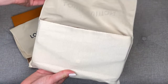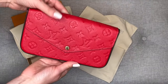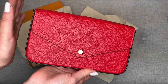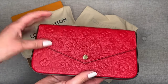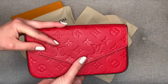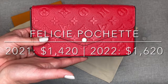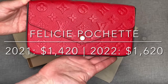Finally, my last purchase of 2021 was the Félicie in Scarlet Empreinte leather. I really love this bag. I have a comparison video of the Félicie and the Pochette Accessoire which I will link above. I've gotten so much use out of this. I was really happy with the Empreinte leather on my Neverfull and I wanted to add another leather piece. This was purchased for $1,420 in November 2021. It now retails in May of 2022 for $1,620, so this has increased $200 since I purchased it several months ago.